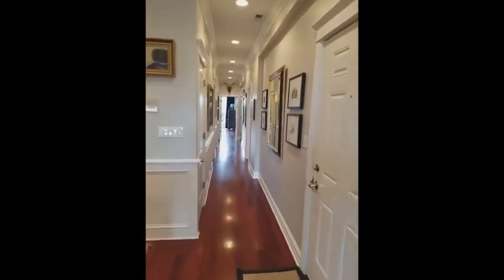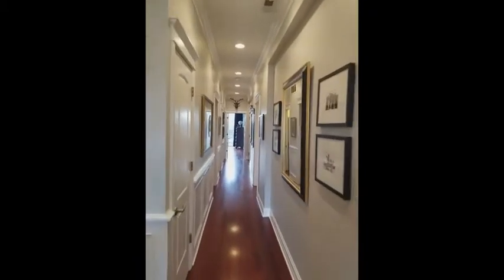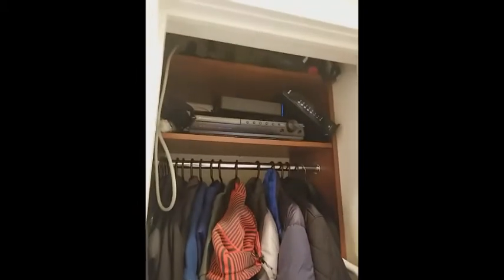On our right here, as you see, that's the door we came in. And then we're going to make our way down the hallway. Here you've got a coat closet that's organized.